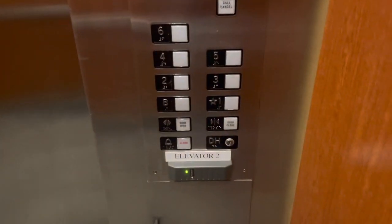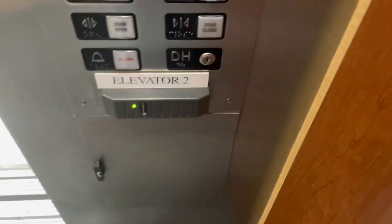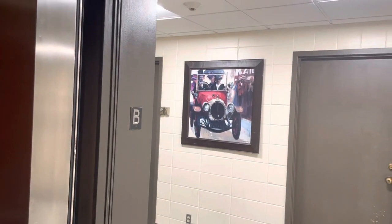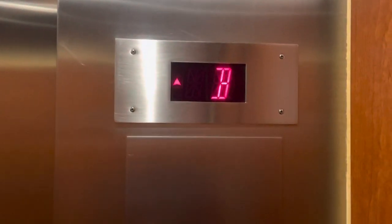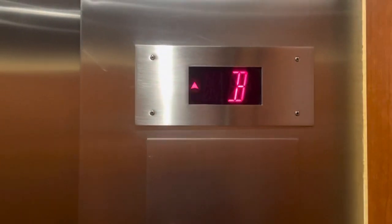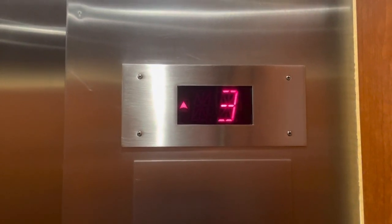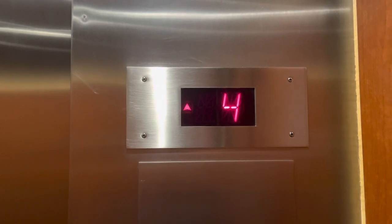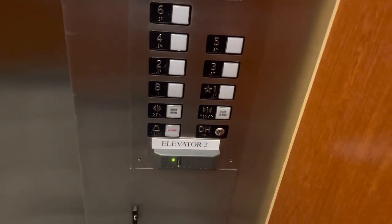Here we are at B. Six. Here we are at 6. Really nice cab.